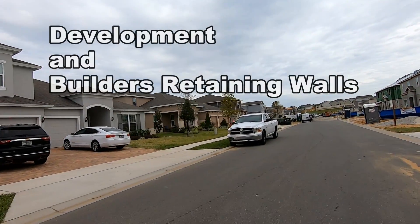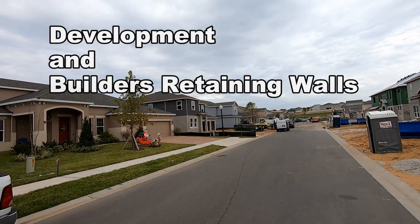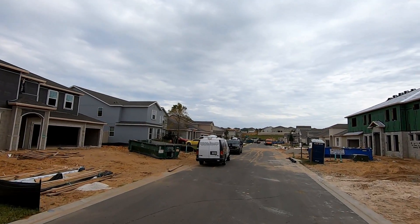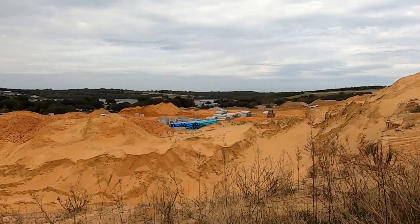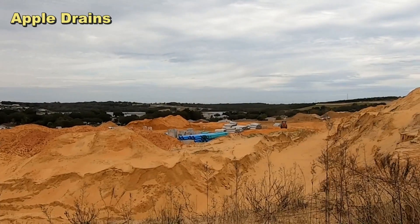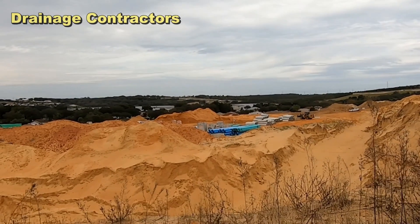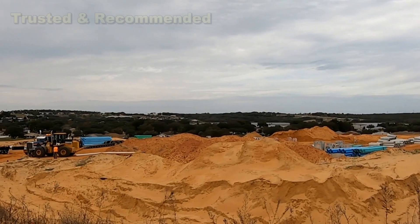Good morning. Chuck here with Apple Drains. Let's take a look at a developer and a builder and how these builders build retaining walls here in Central Florida. I think it will surprise you. Building a subdivision — can you see what really is involved when you build a subdivision? You see all those storm drains, you see all the pipe that goes in. We're in Clermont, Florida.